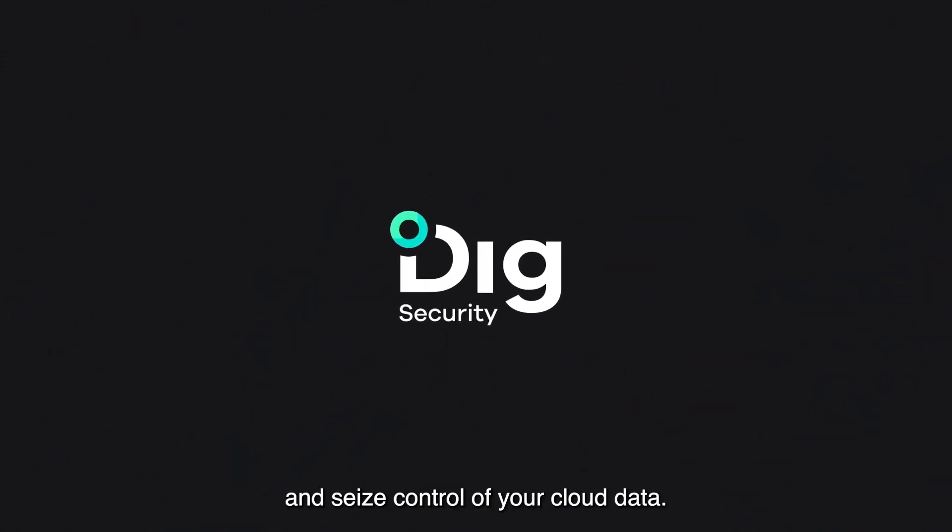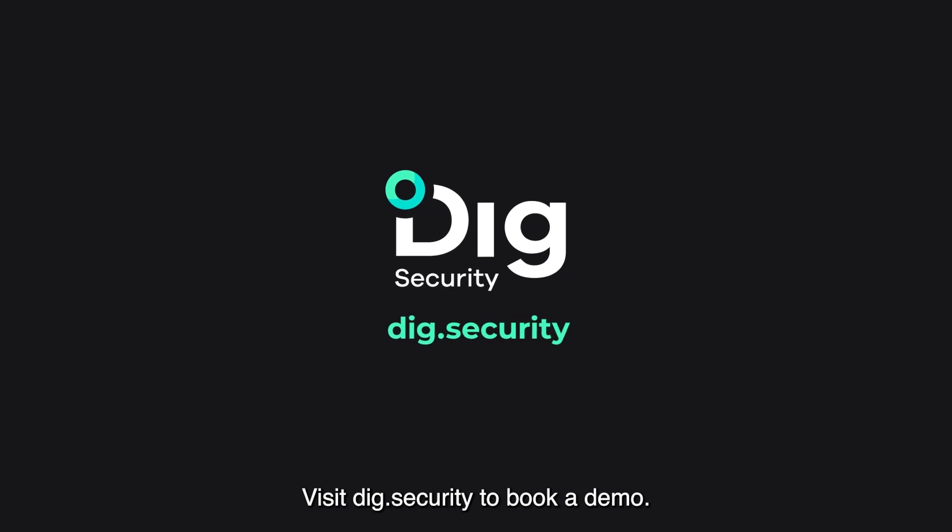Onboard Digg today and seize control of your cloud data. Visit dig.security to book a demo.